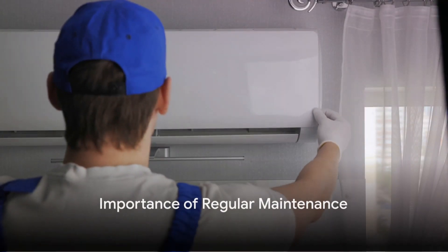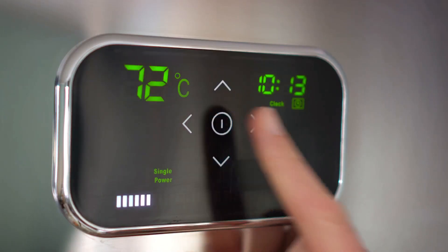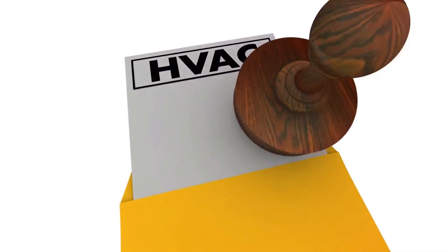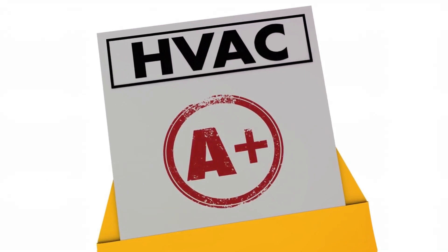But as with any hardworking system, your HVAC needs regular maintenance to keep it running smoothly. A well-maintained HVAC system is more energy-efficient, which means it uses less fuel and produces less carbon emissions. It's also more cost-effective, as regular maintenance can extend the life of your system and prevent costly breakdowns.